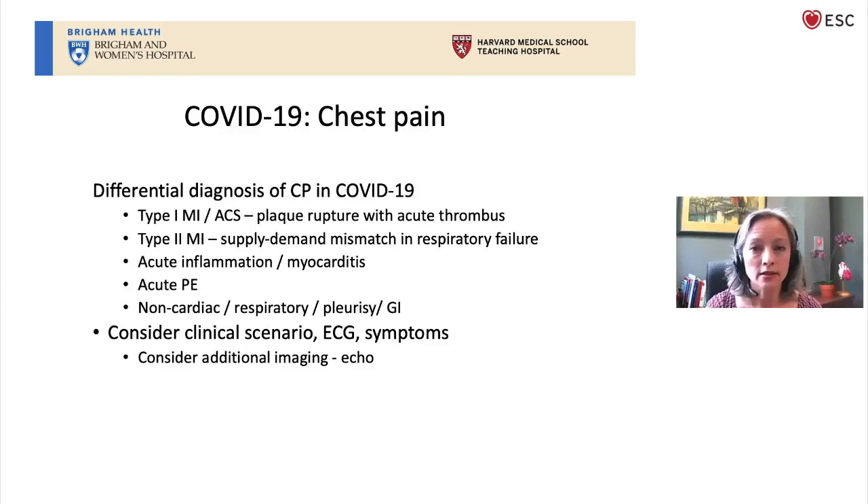Other considerations include acute inflammation of the myocardium called myocarditis. There have been case reports across the world of patients rushed to the cardiac cath lab because of chest pain, troponin elevation, and ST segment elevation, and in fact the coronary arteries are normal — those cases are considered very likely COVID-related myocarditis. Acute pulmonary embolism is another major consideration given the thrombotic tendency, along with non-cardiac causes as well. We need to use the whole clinical scenario to decide what is going on with these patients.